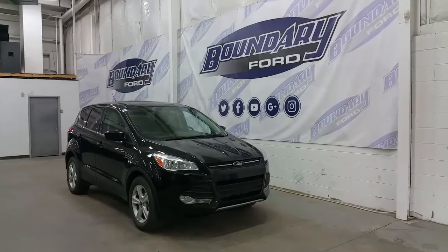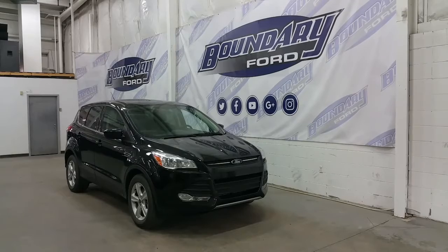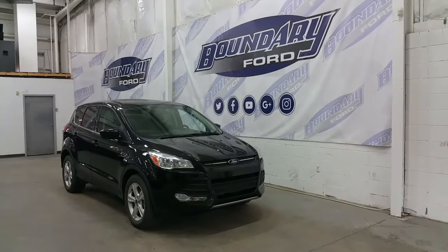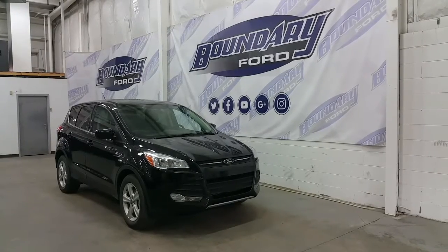If you have any additional questions on this model, please don't hesitate to contact our professional and friendly sales staff. We invite you to follow us on our Facebook page, Twitter, YouTube, Google+ and Instagram. We look forward to seeing you in the store, and we thank you for shopping online with us here at Boundary Ford.